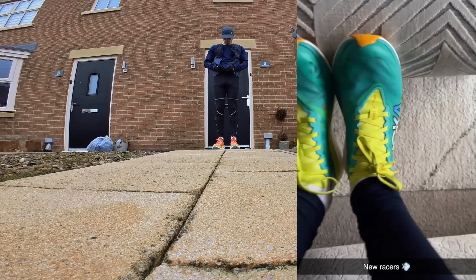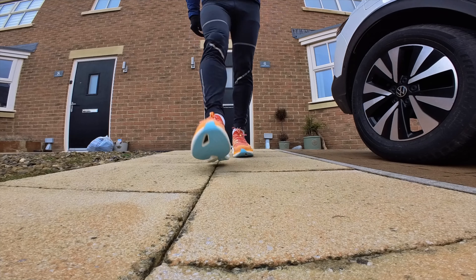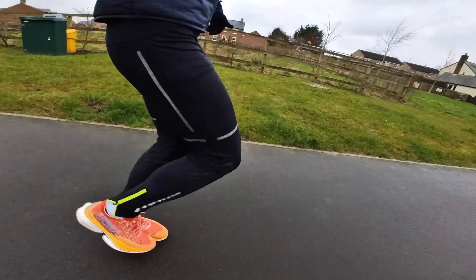I had the Hoka Carbon X2s before these and I feel like these are slightly better, to be honest. They just provide a bit more cushioning and feel more like an Alphafly. I'm not saying anything was wrong with the Carbon X2s because they were a great shoe, but I think these are just slightly better.